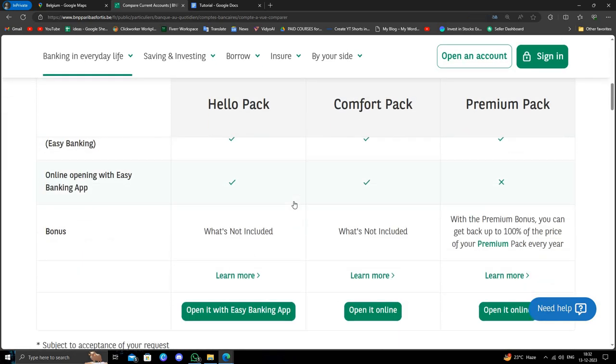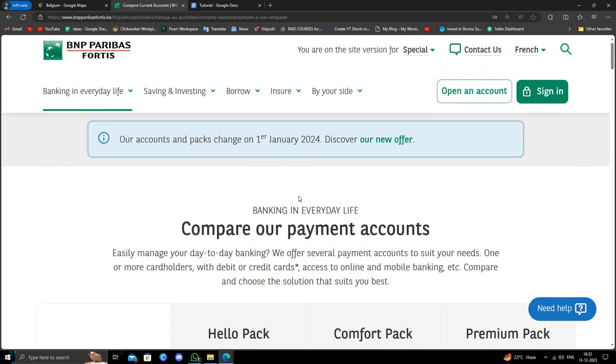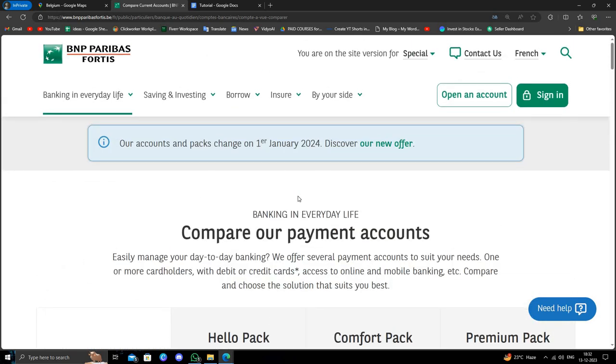So these are the three best banks in Belgium. If you find this video helpful, make sure you like, subscribe, and share the video. Thank you for watching.